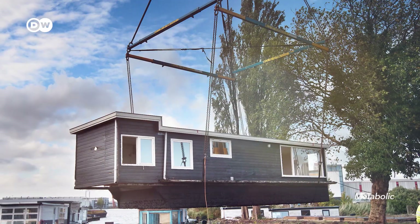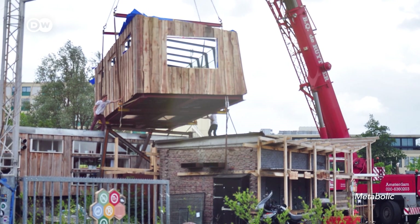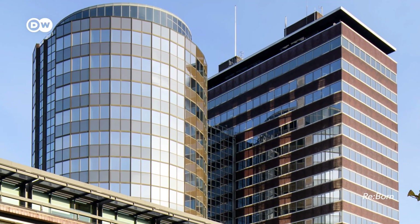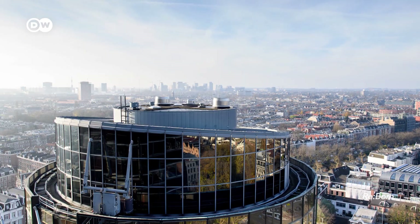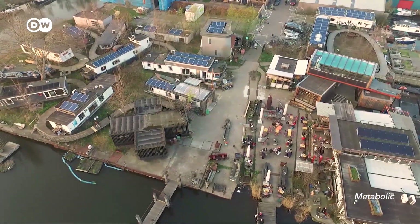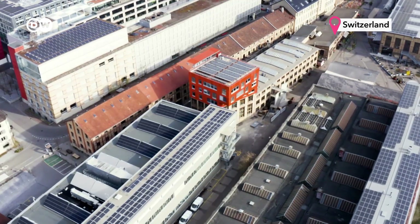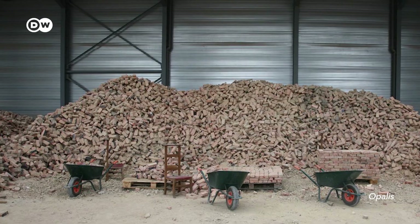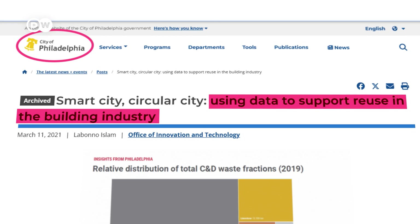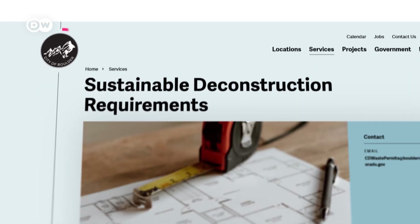Metabolic's urban mining efforts include partnering with cities, architects, and construction companies. A very interesting case they've worked on is the building of the Dutch National Bank — the 14-story skyscraper was entirely disassembled, and Metabolic are working with the developer to design a new building from the secondary materials. They've also built an office park out of old houseboats. Similar urban mining projects have popped up from Switzerland to Belgium, and cities in the U.S. are increasingly building material databases and passing laws that require buildings to be deconstructed, not demolished. But urban mining isn't one-size-fits-all.